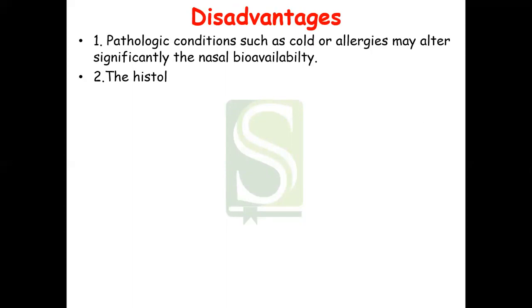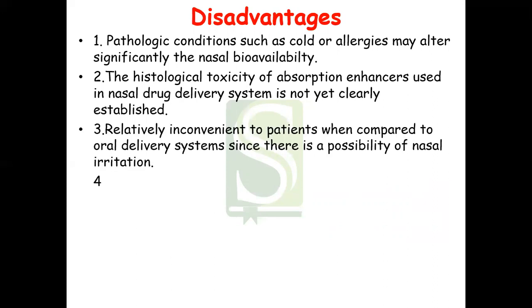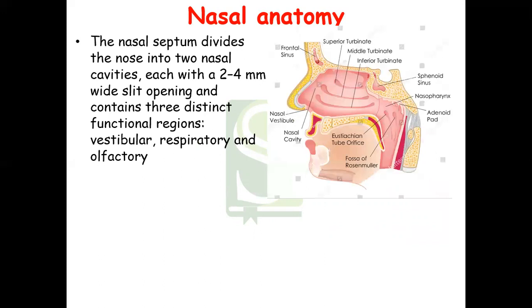The disadvantages are: pathological conditions such as cold or allergies may significantly alter nasal bioavailability of the drug; the histological toxicity of absorption enhancers used in nasal drug delivery is not yet clearly established; it is relatively inconvenient compared to oral delivery because it might cause nasal irritation; and the nasal cavity provides a smaller absorption surface area compared to the GIT.